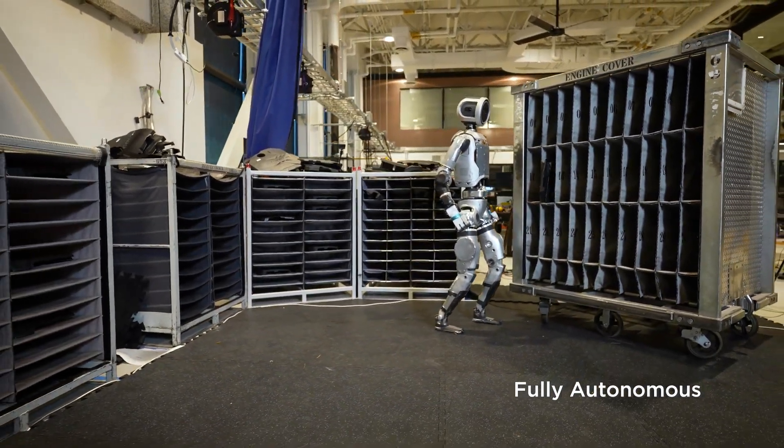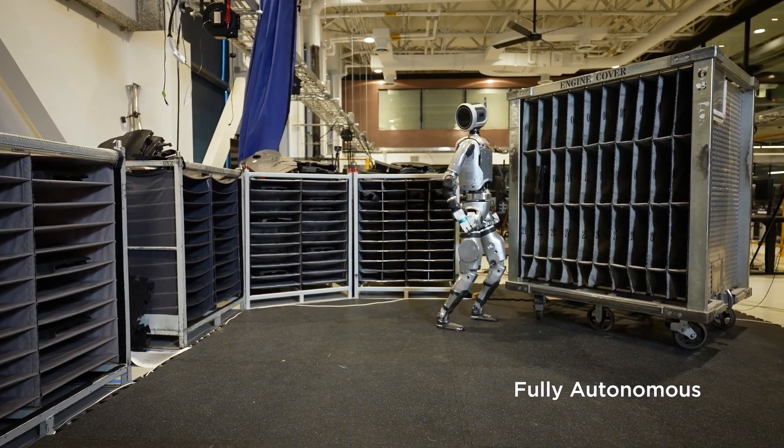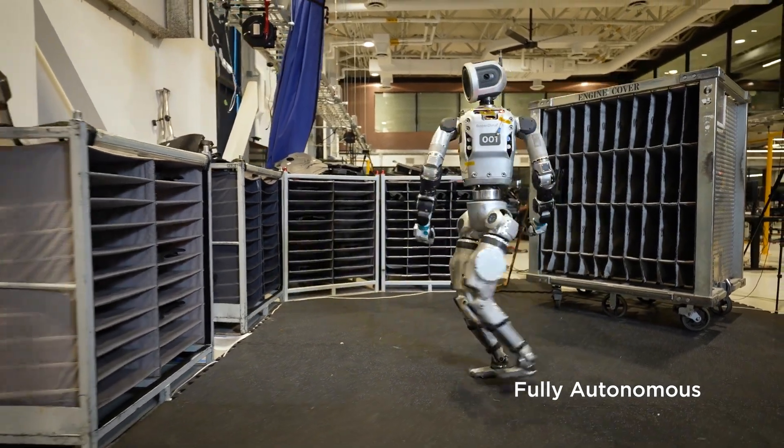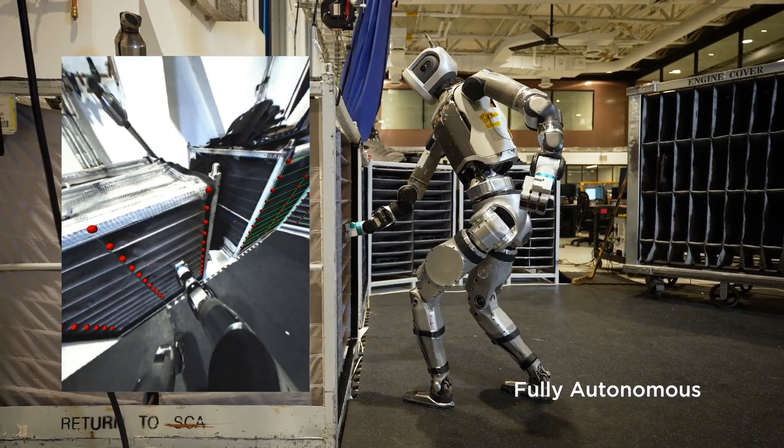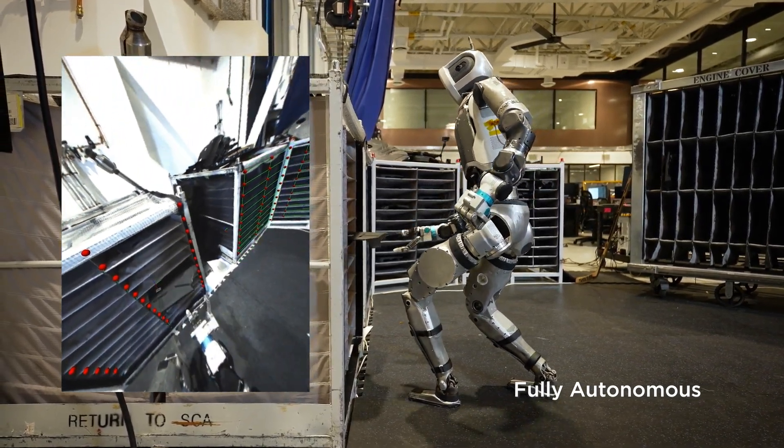Its versatility knows no bounds. Not only can Atlas walk backwards with ease, but it can also make swift adjustments when faced with obstacles, like expertly repositioning engine covers without breaking a sweat.